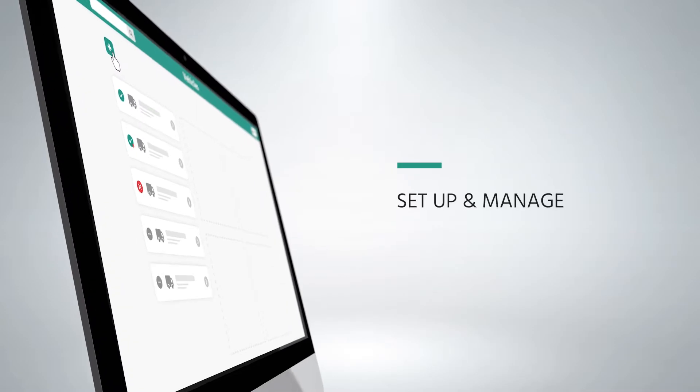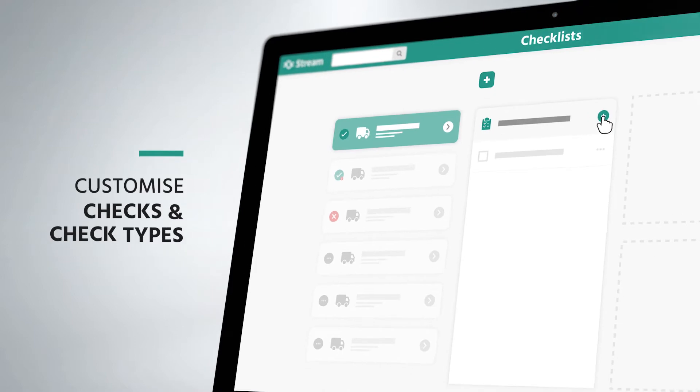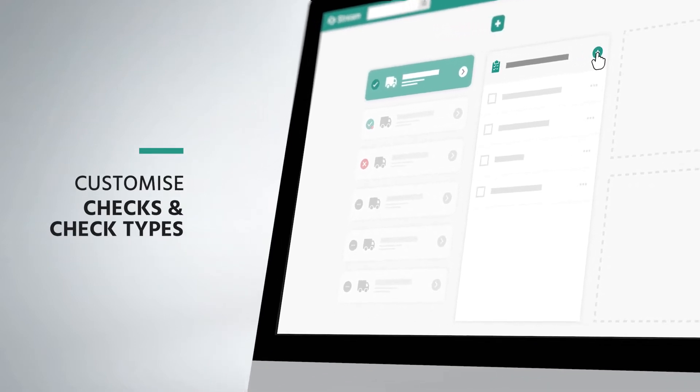Set up your vehicles and drivers in Stream and customise the checks you want your drivers and operators to perform to match your business requirements and the vehicles being checked.